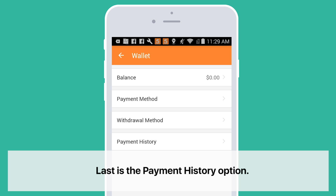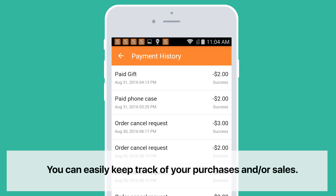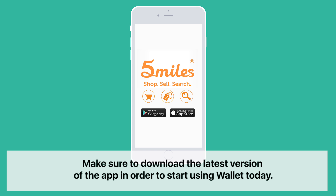Last is the Payment History option. This window shows your transaction history. You can easily keep track of your purchases and sales. Make sure to download the latest version of the app in order to start using Wallet today.